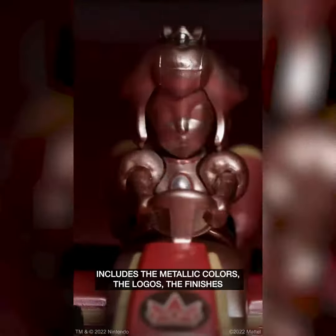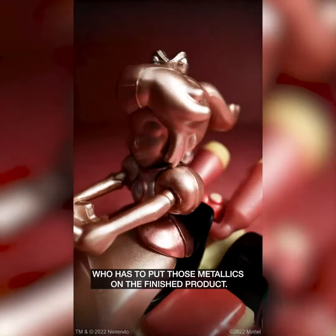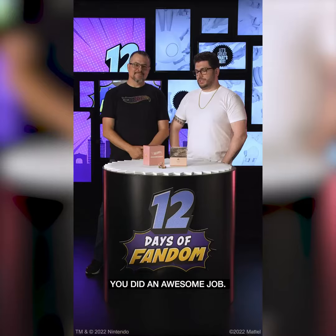My responsibility includes the metallic colors, the logos, the finishes. But then I pass that on to our manufacturing team who has to put those metallics on the finished product. You did an awesome job.